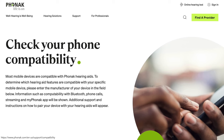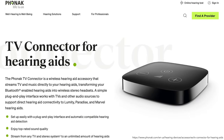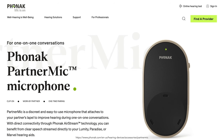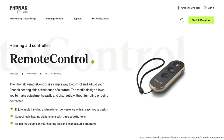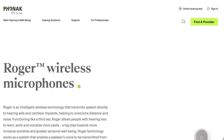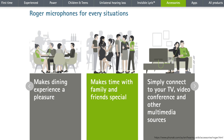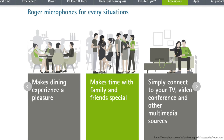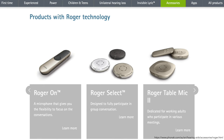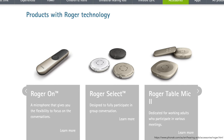Phonak offers several wireless accessories that send sound directly to the hearing aids. You can hear better when watching TV with the TV Connector, and the Phonak Partner Mic can be worn by another person to send their voice to your hearing aids. You can use the Phonak Remote Control or the My Phonak app for sound adjustments. The Phonak Audeo Lumity is also compatible with Phonak's Roger wireless microphone technology, which actively adapts the signal-to-noise ratio. The Roger On microphone, Roger Select, and Roger Table Mic support better speech understanding in group situations.